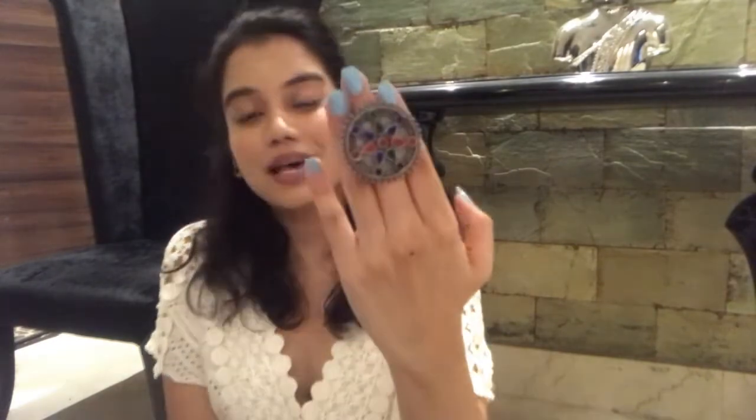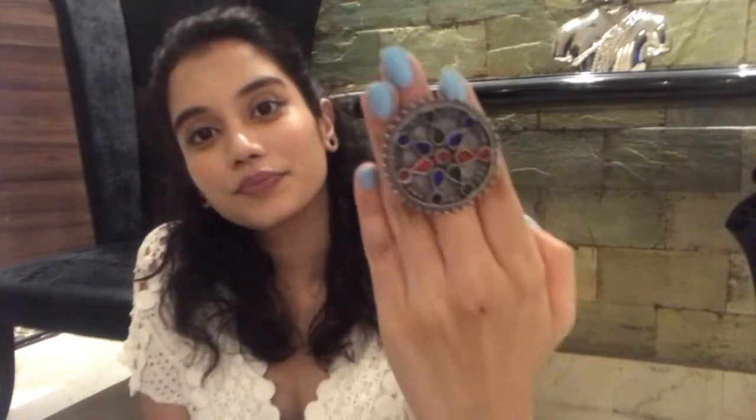The next one is a glasswork ring and it is multi-colored — it has blue, red, and green colors. This is how it looks. This comes with earrings of the same design, but that will be in another video. This is only a hand accessory video, so here it is.